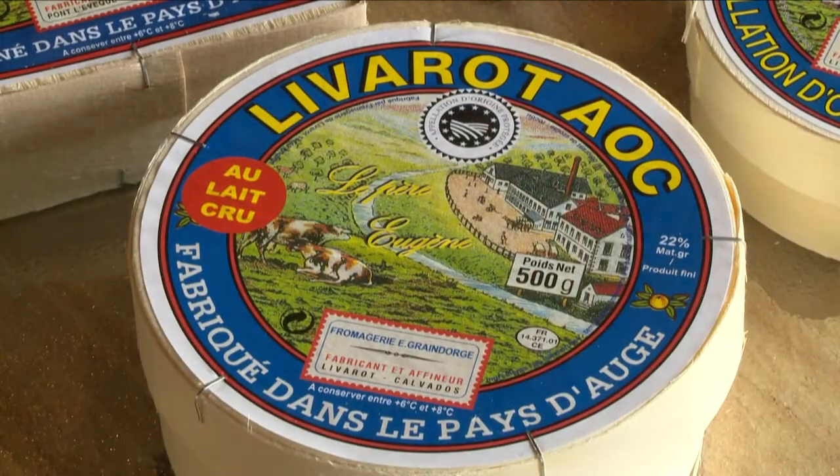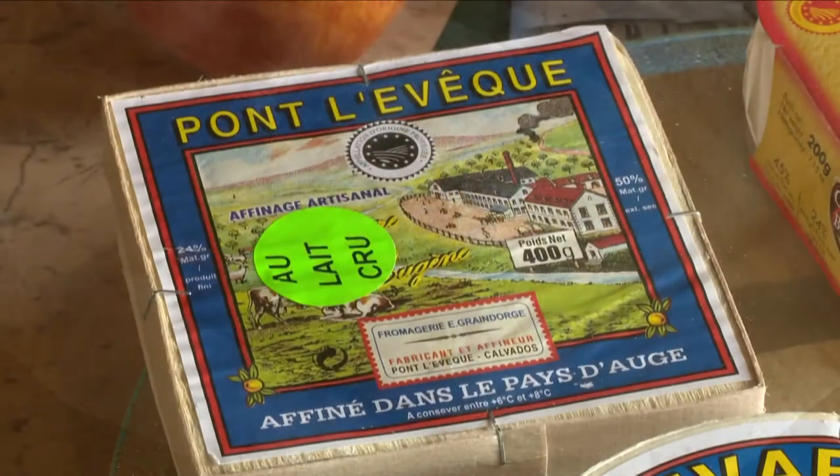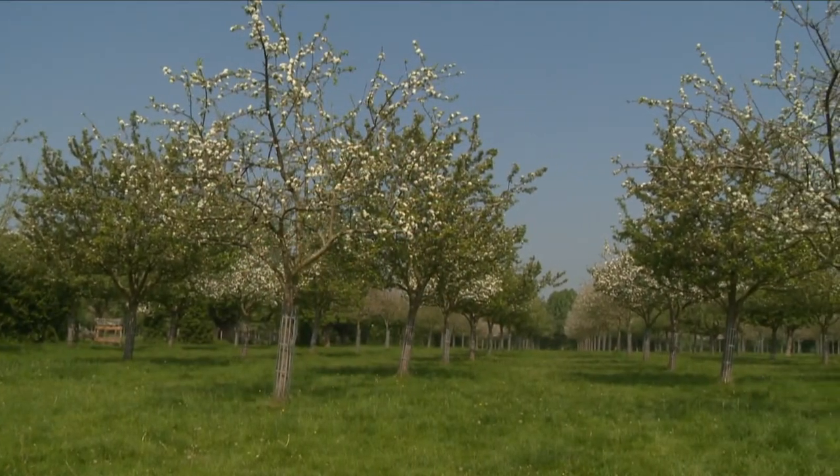And the very tasty washed-rind Livarot cheese, as well as the delicious fine-textured Pont l'Évêque. Those three cheeses are often made with raw milk.